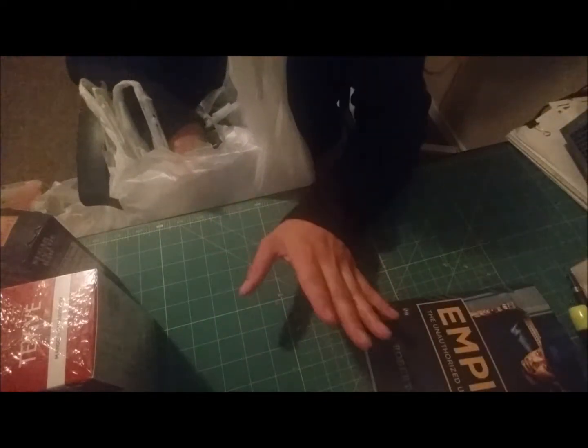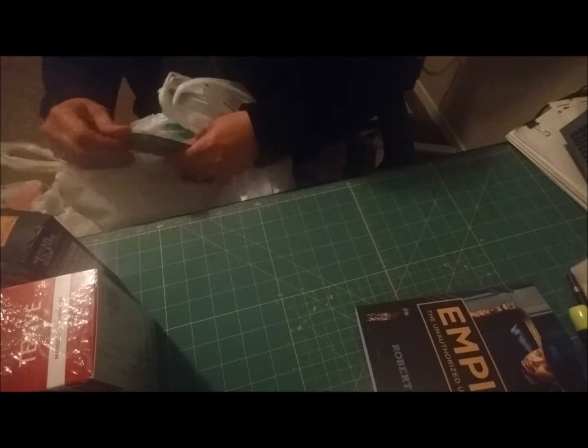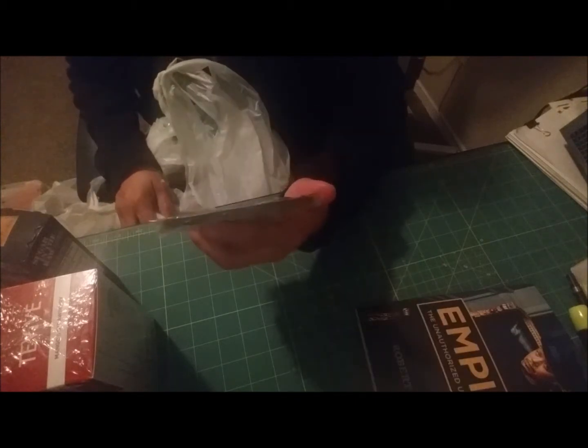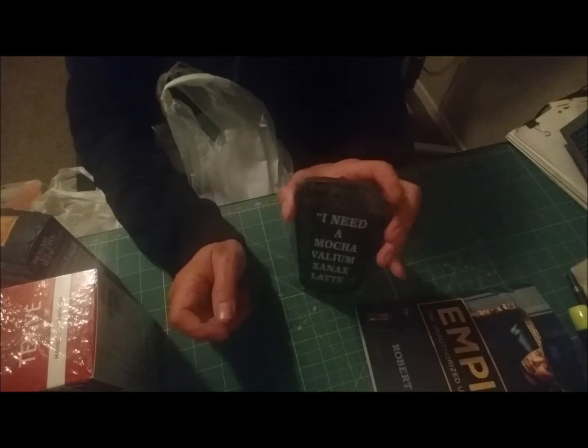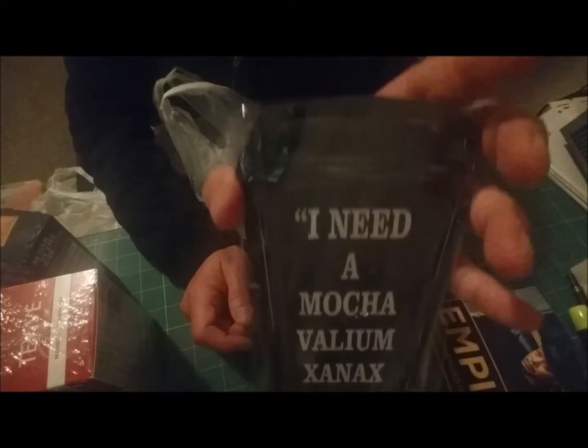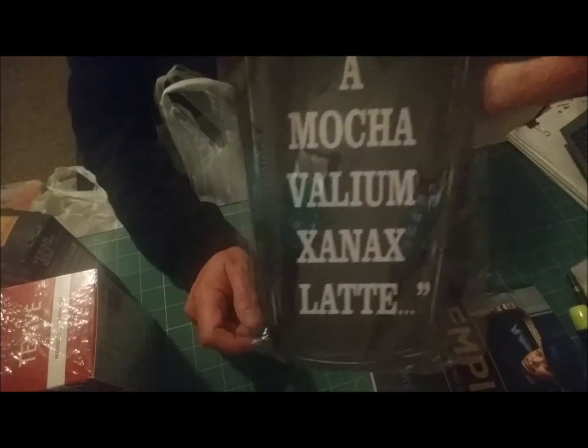My husband went to Dollar Tree with me and he's been really stressed out with work, so I told him I had to buy him this little item. We're coffee drinkers, so I thought he'd love this — it's a little wooden plaque that says 'I need a mocha valium xanax latte.' It has a little stand on the back so you can set it up, and he said he's definitely putting it in his office.